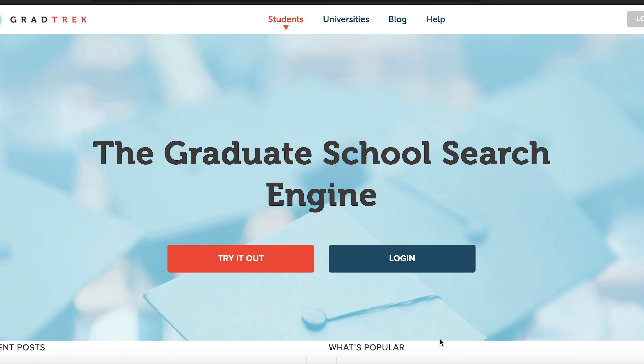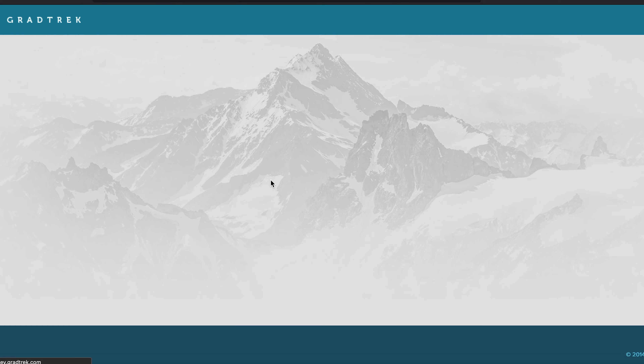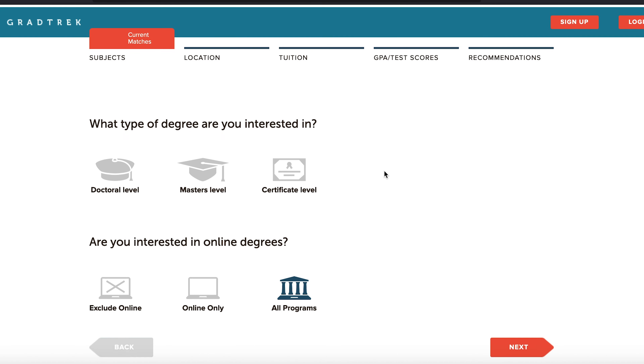Without further ado, let's dive into how to use these tools. The first tool on the list is GradTrek. When you get to gradtrek.com you can try out this search engine tool. In here you can choose what type of level of program you're looking for — either doctoral, masters, or certificate level.